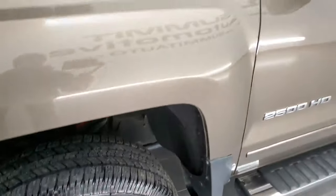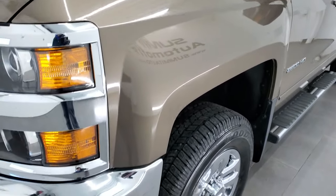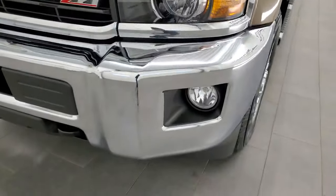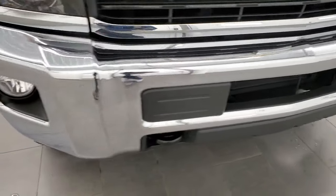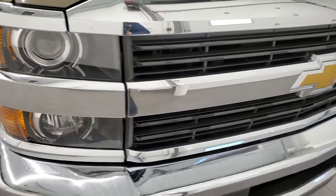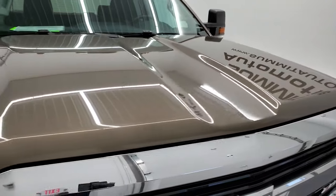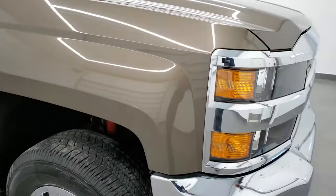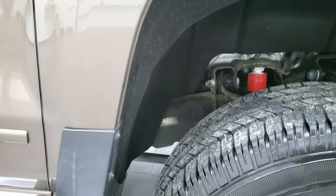It does have the Z71 off-road suspension package so you get those Rancho shocks. The front fender is in excellent shape. It does come with the projector lamp headlamps and the factory fog lights. The front bumper is in great shape — no dents or dings. Headlight lenses are nice and clear, the grille is in nice shape, no dents or dings on the hood, and it does come with the cab lights up top. The passenger side front fender is in excellent shape as well.